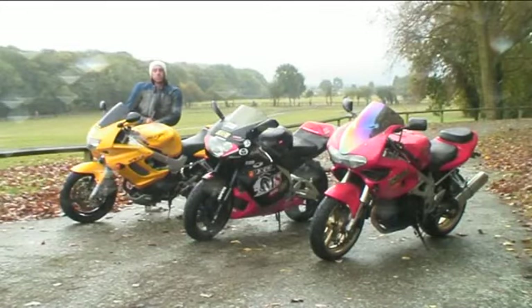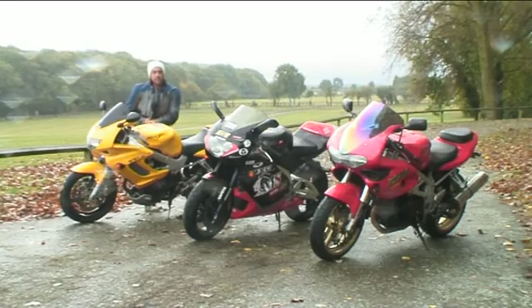Towards the end of the 90s, the Ducati was ruling the roost. We had the 916 which later went to the 996, Foggy was ruling World Superbikes, but it wasn't long before the Japanese wanted a piece of the action. Honda brought out the Firestorm, Suzuki brought out the TL1000S, and Aprilia just around 2000 brought out the Mille.